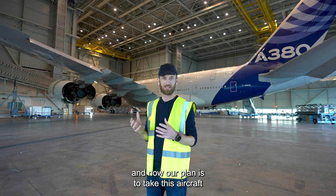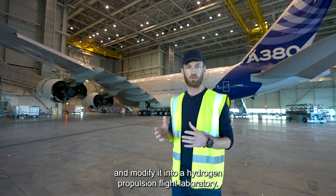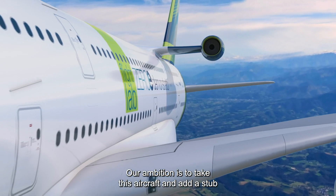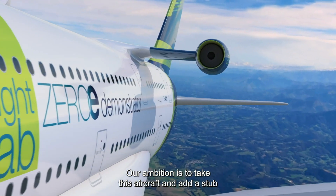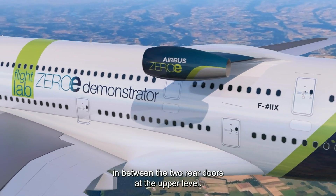Our plan is to take this aircraft and modify it into a hydrogen propulsion flight laboratory. Our ambition is to take this aircraft and add a stub in between the two rear doors at the upper level.